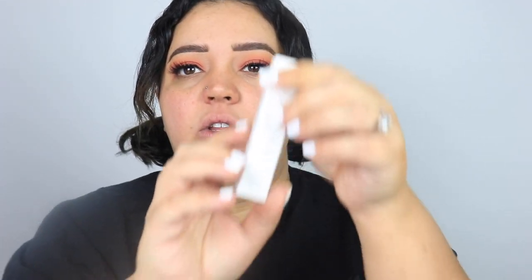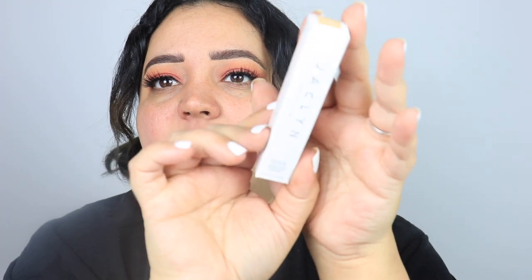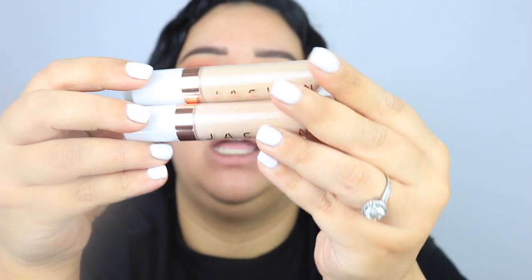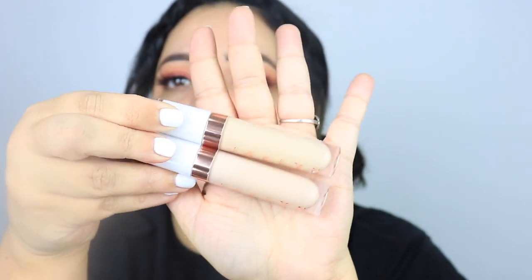The concealer is in the same packaging — white with that rose gold situation. This buildable medium-to-full coverage concealer visibly brightens, blurs, and flexes with your skin for a flawless finish all day long. I got two of them: Light Medium Neutral and Light Yellow, just in case, because concealers are a little more tricky. She also had a lot of concealer shades, which makes sense for undertone matching.